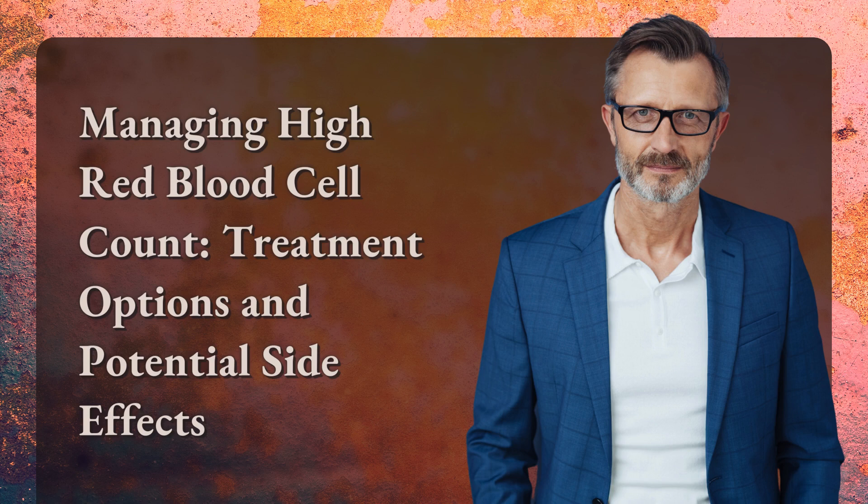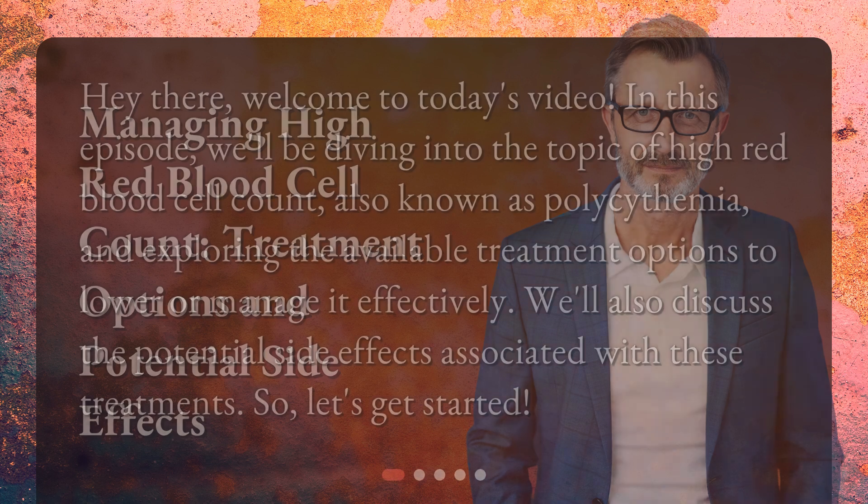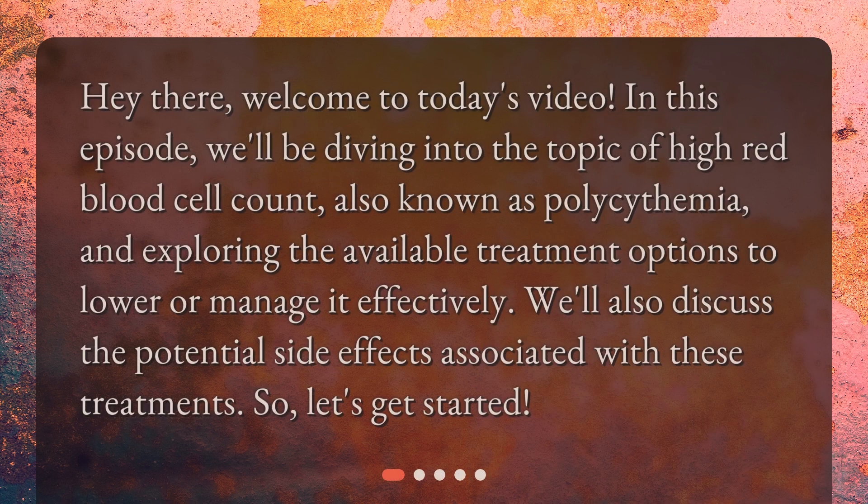Managing High Red Blood Cell Count: Treatment Options and Potential Side Effects. In this episode, we'll be diving into the topic of high red blood cell count, also known as polycythemia, and exploring the available treatment options to lower or manage it effectively. We'll also discuss the potential side effects associated with these treatments.